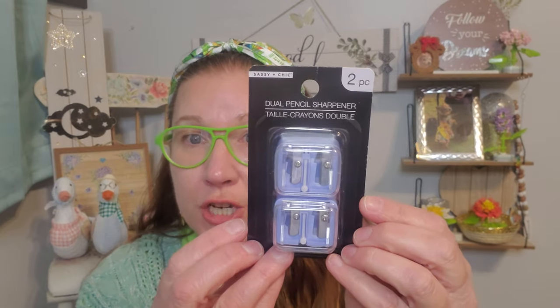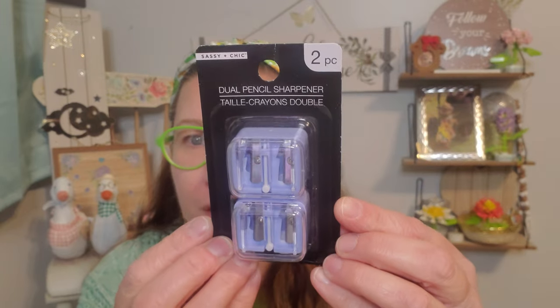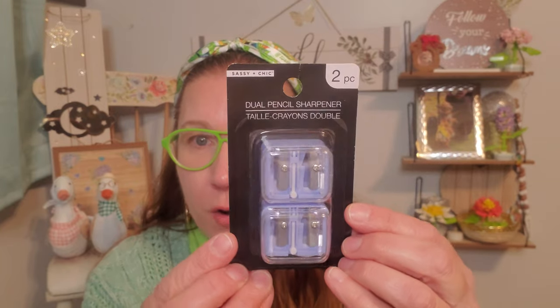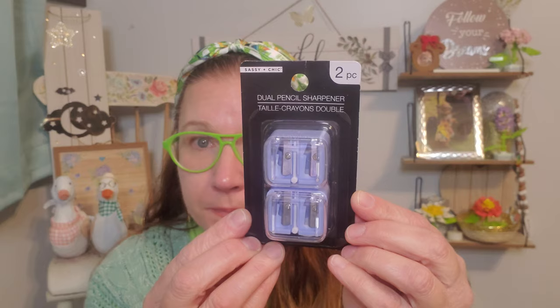This is Sassy and Chic as well. I'm always looking for pencil sharpeners for my eyeliners and different things that need sharpening. This is a two-piece dual pencil sharpener — it has a small hole and a bigger option for different sharpening needs. I love that periwinkle color. Very useful, good, fancy stuff.